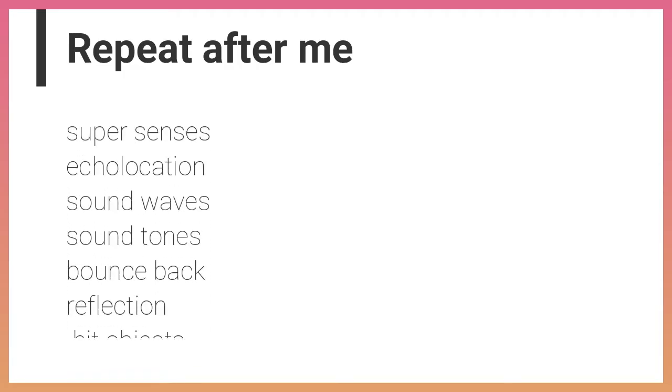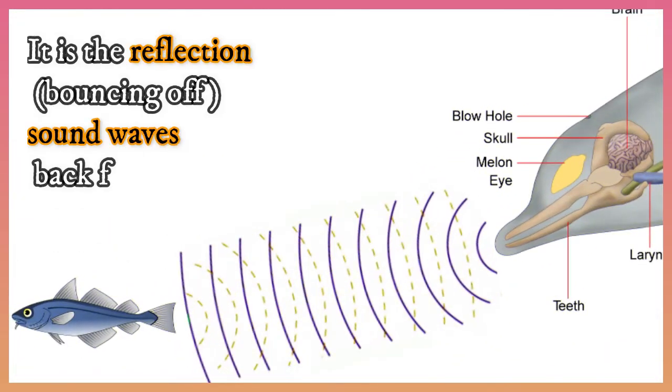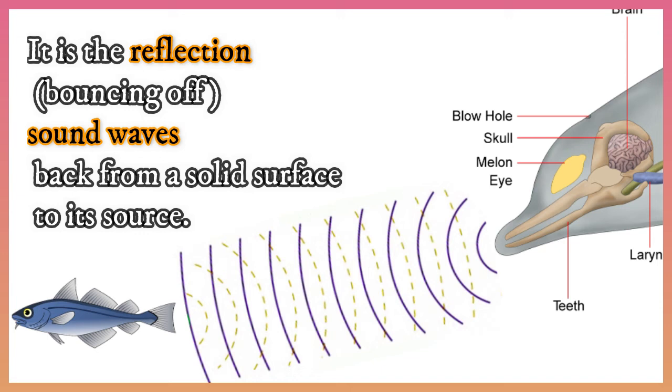Repeat after me: super senses, echolocation, sound waves, sound tones, bounce back, reflection, hit objects. Can you tell me what is the meaning of echo? It is the reflection — the bouncing off of sound waves back from a solid surface to its source. You are excellent!